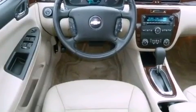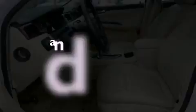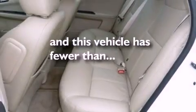Performance tires, an engine immobilizer theft deterrent system, a traction control system, dual-power seats. And this vehicle has fewer than 7,000 miles on the odometer.